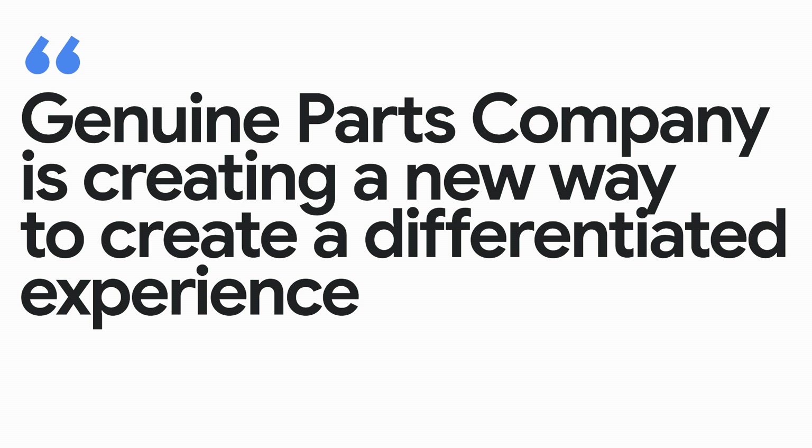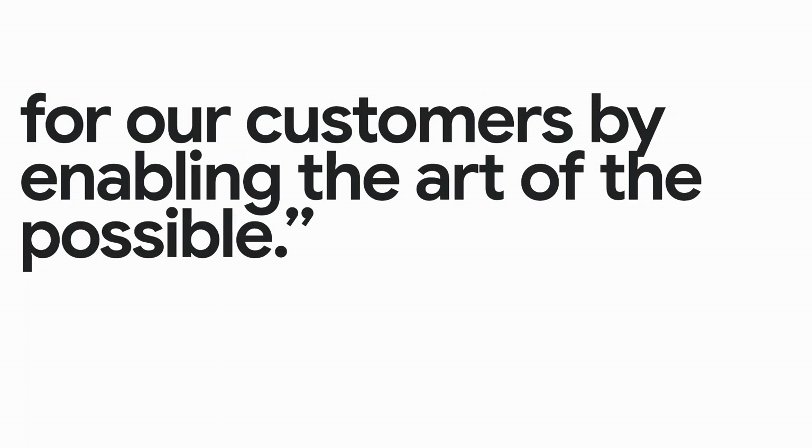Genuine Parts Company is creating a new way to create a differentiated experience for our customers by enabling the art of the possible.